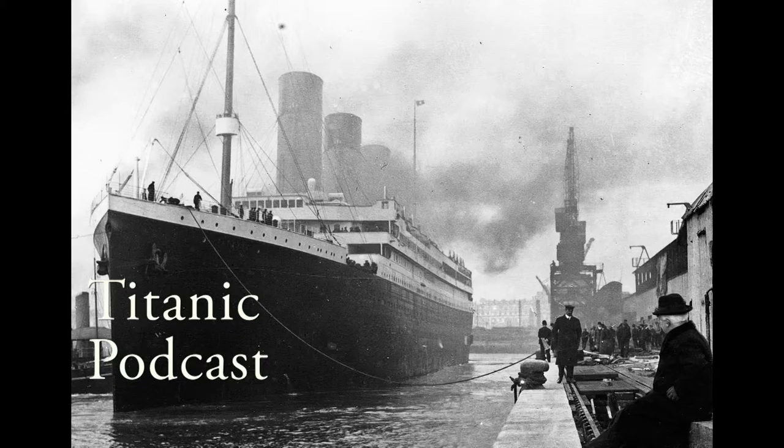So what really happened? Most people know the story — the Titanic hit an iceberg and it sank. Let me tell you what really happened on the eve of April 14th, 1912.